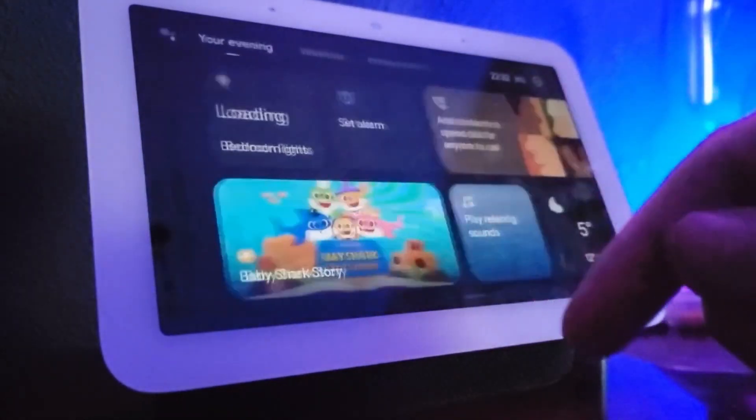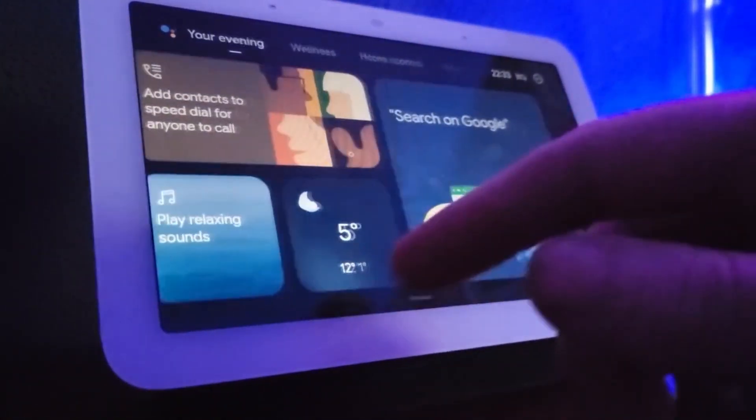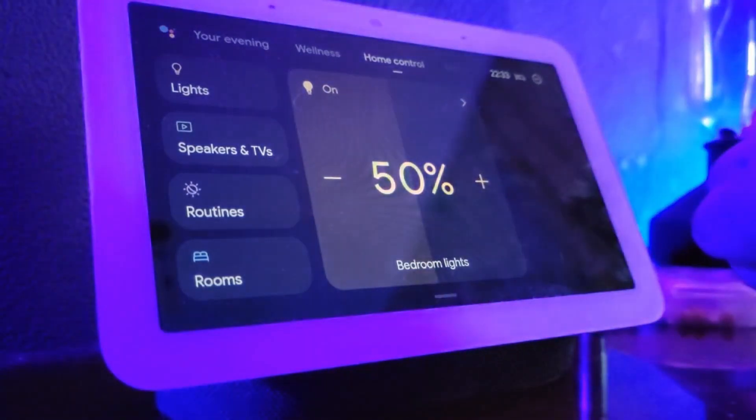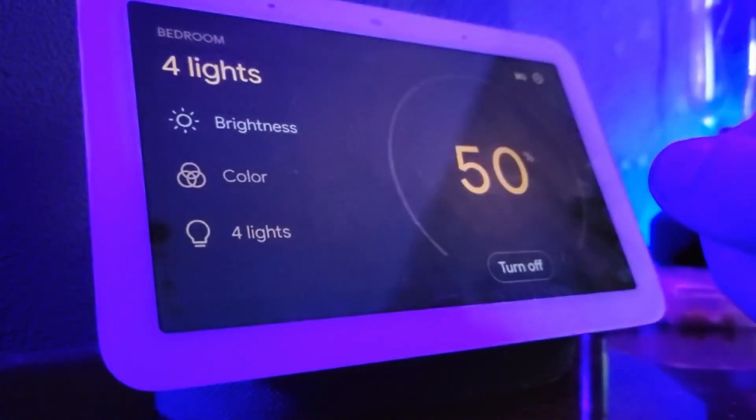Number one on the list is a Google Nest Hub. It's a perfect hub for your smart home with Google Assistant already built in. It's a very powerful tool if you know how to use it. It has a built-in display and you can stream Netflix and YouTube videos without any disruptions. I personally use it on my bedside table to watch YouTube in the evenings before going to bed. It also has a sleep tracking feature which uses a radar to monitor your sleeping and count your breaths — and comparing with my smartwatch, the data is pretty much precise.